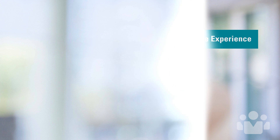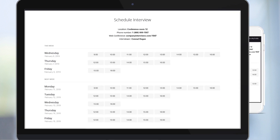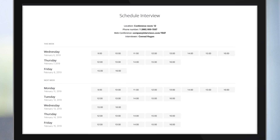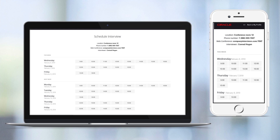First I'll cover candidate experience enhancements. Adding to the candidate self-service features delivered in 19a, 19b introduces the ability for a candidate to select an interview time slot. The scheduling interface includes time slots the recruiting team has designated as available and may also provide additional details to the candidate such as the interviewer and location. After the time slot has been confirmed, the candidate receives a notification with the interview details as well as a link to cancel the interview if needed.